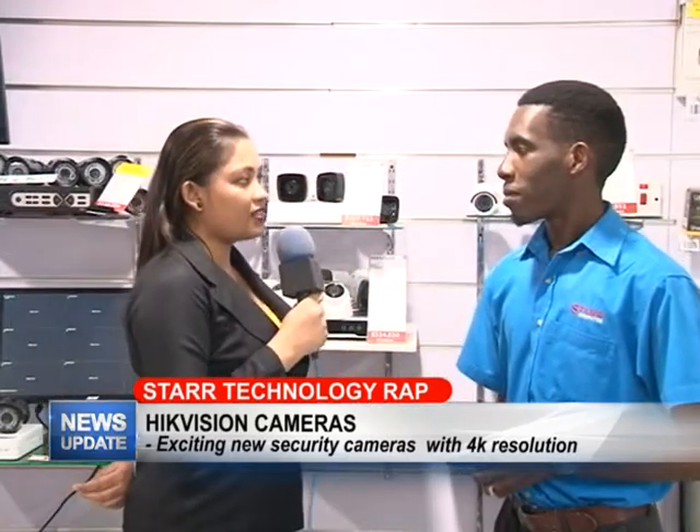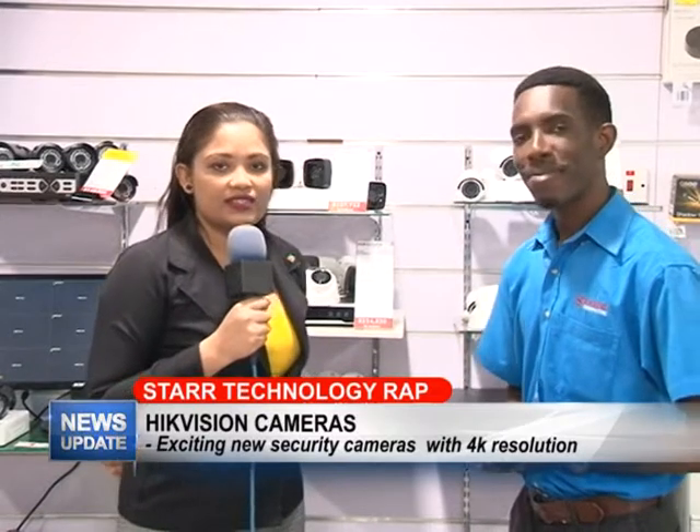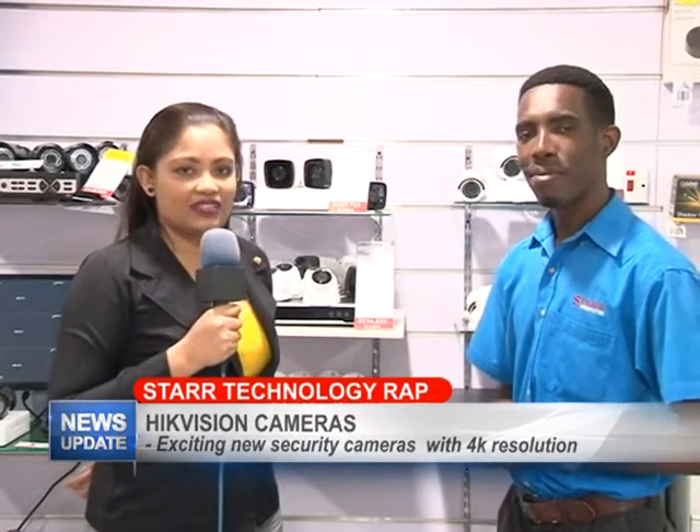Is there anything else you would like to add Yannick? I just like to tell our customers to remember to like our page on Facebook, keep watching the show, and thank you once again. Okay thank you for joining us. Do join us next week for an edition of Tech Wrap.